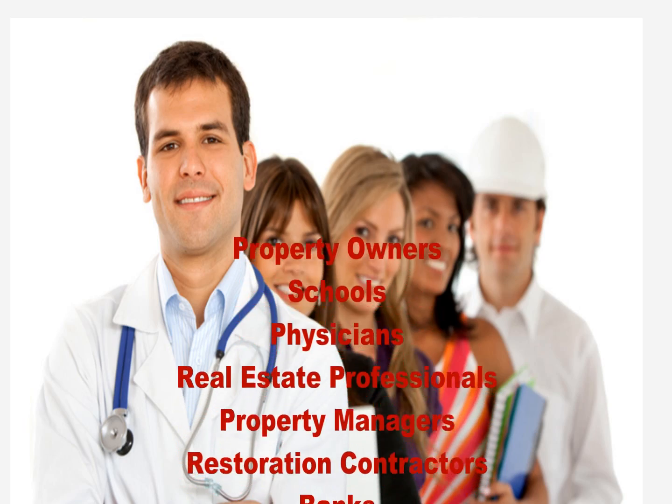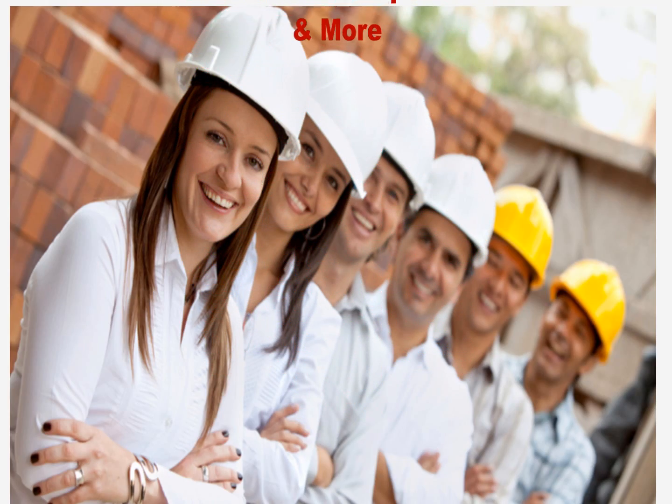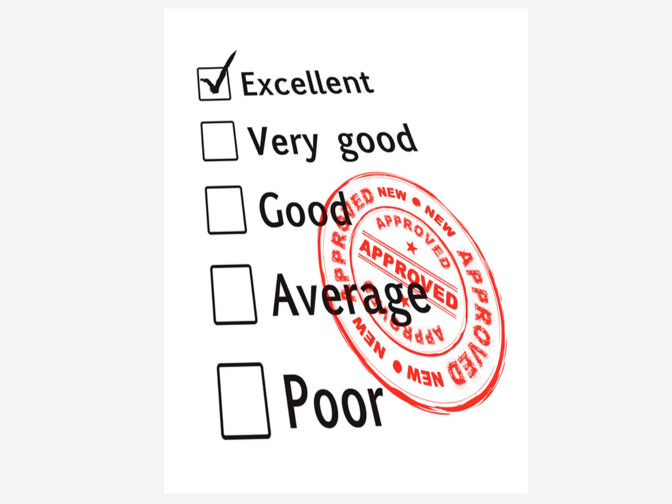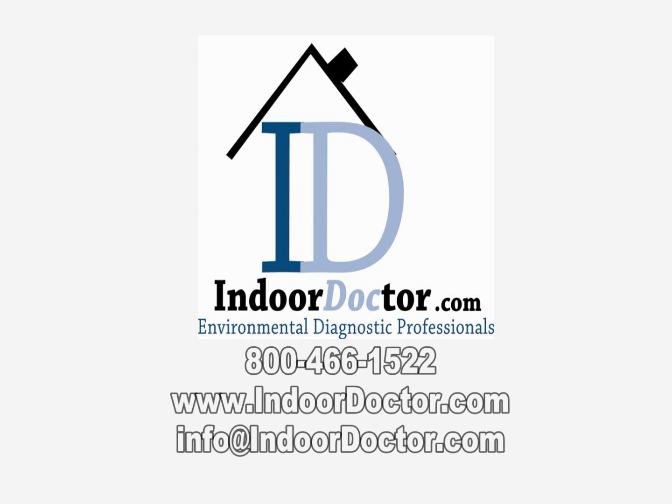The unbiased environmental diagnostic professionals at Indoor Doctor work with everyone from homeowners to physicians. Indoor Doctor is independent from any remediation to ensure that there is no conflict of interest. Contact Indoor Doctor today to schedule your healthier tomorrow.